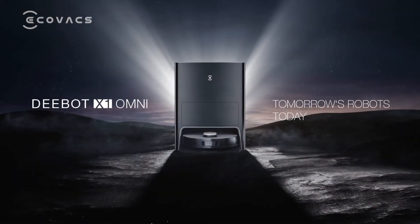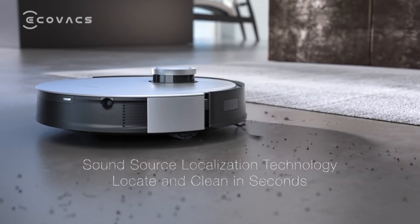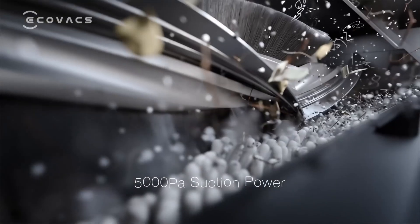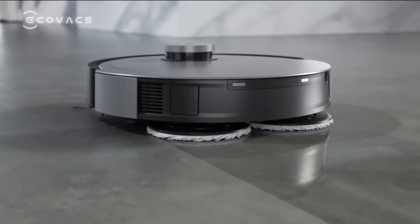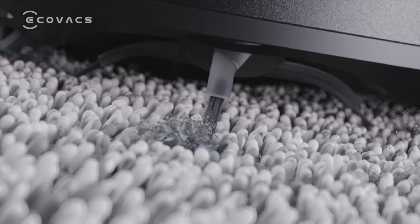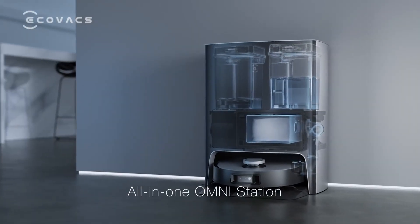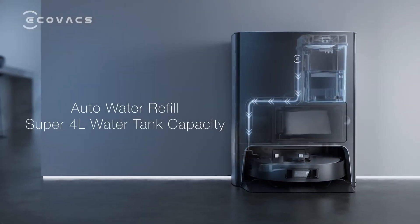Ecovacs Deebot X1 Omni. The Ecovacs Deebot X1 Omni is an effective and efficient robot vacuum and mopping system for cleaning hard floors and carpets. One of its unique features is its design, which includes an attachable handheld vacuum suitable for spot and above-floor cleaning. It also has a robust suction system that can remove dirt, dust, and other particles from the floor, and it is outfitted with a water tank and mopping pad system for scrubbing and mopping hard surfaces.